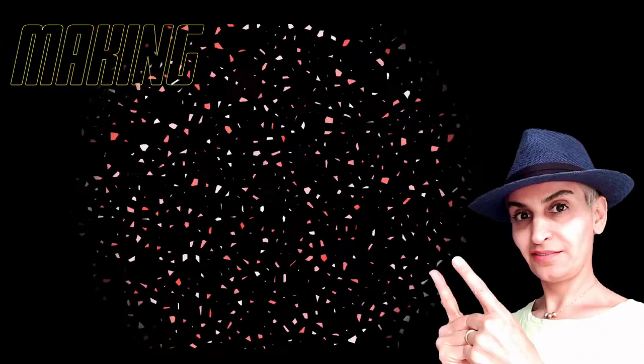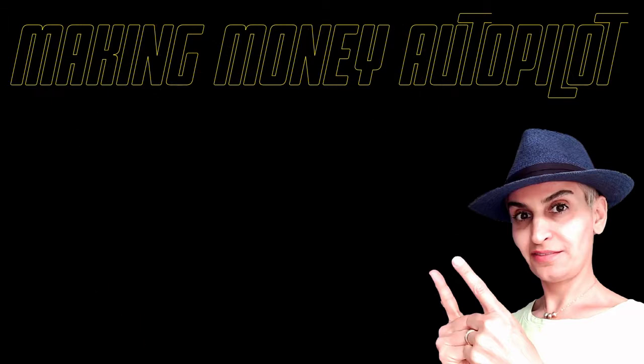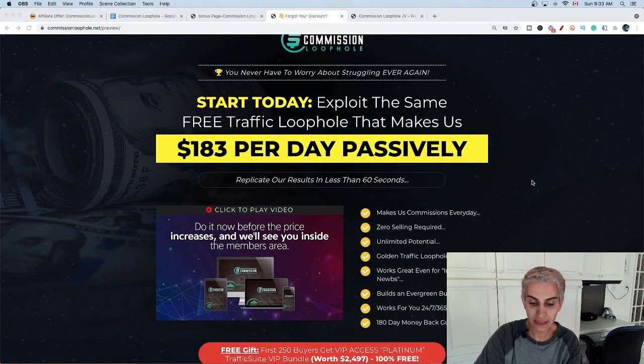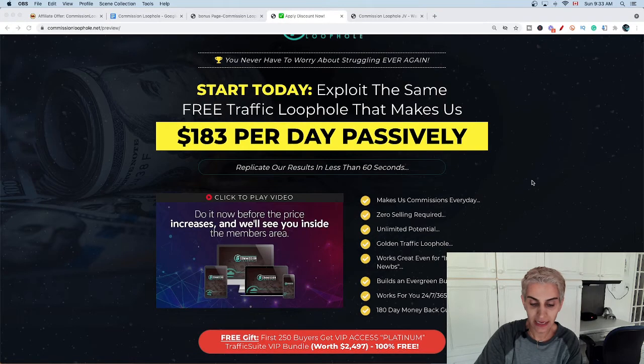Now let's jump to my review of today. What is the Commission Loophole software? This brand new software is generating easy and passive commissions in businesses every single day. Let's check out the sales page as I give you more information about this Commission Loophole software.